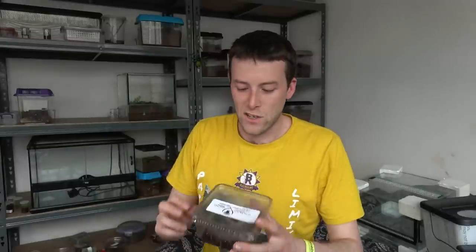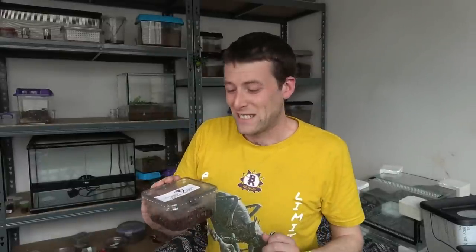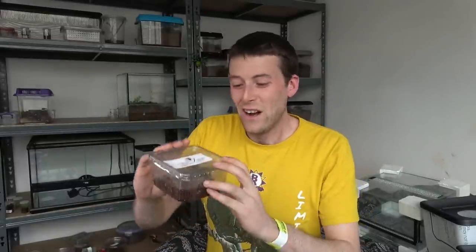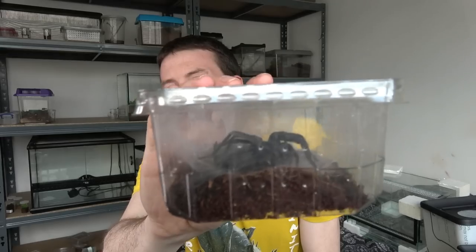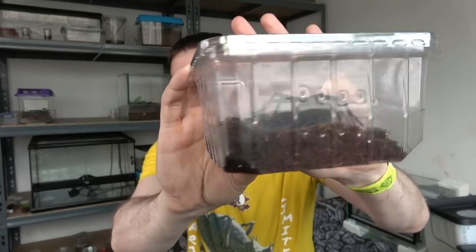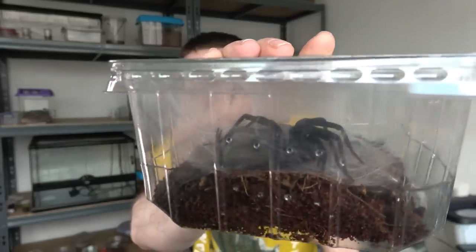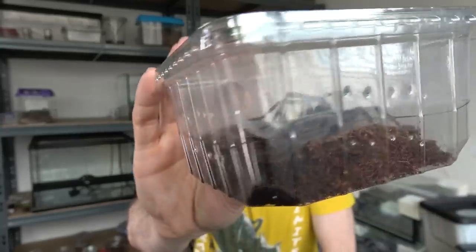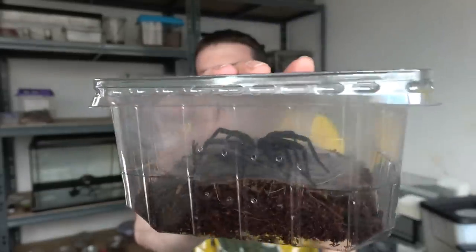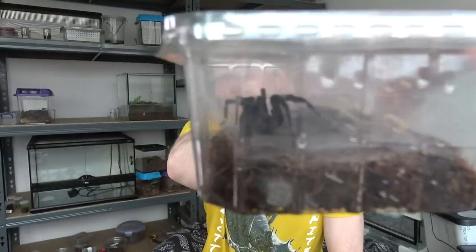I also got from Venomous Visions - and I am well happy with this - and I am not opening this tub for you guys because they actually frighten me a little bit. I got an L. Parahybana. I don't know how well you can see in there but it is a decent size. Look at that - what a monster! So we'll have a nice webbed enclosure with this beauty here. I'm really looking forward to seeing how it develops in its home.